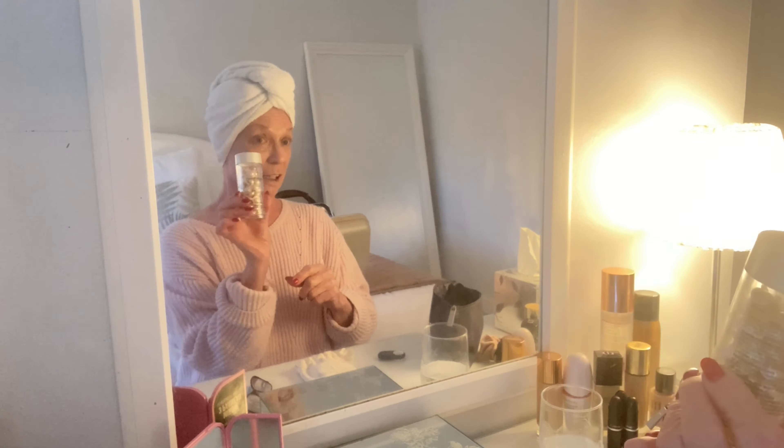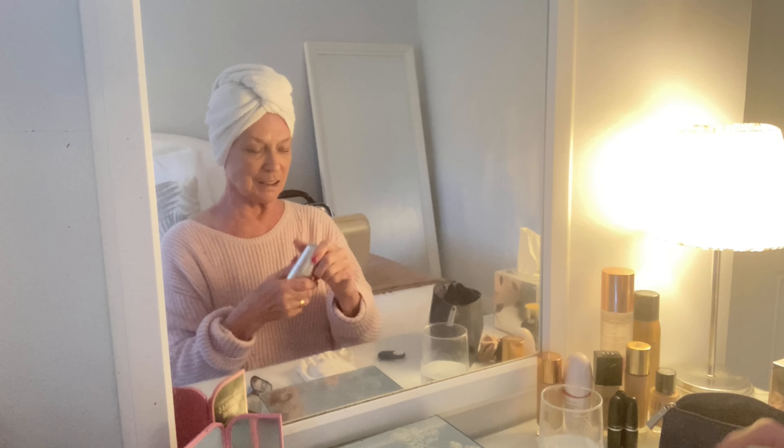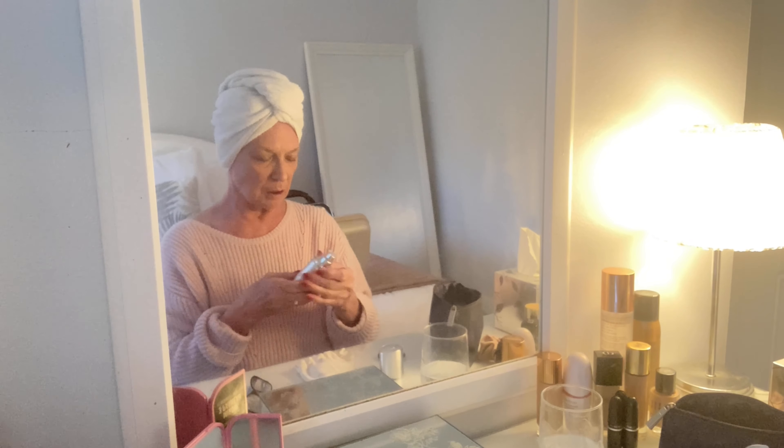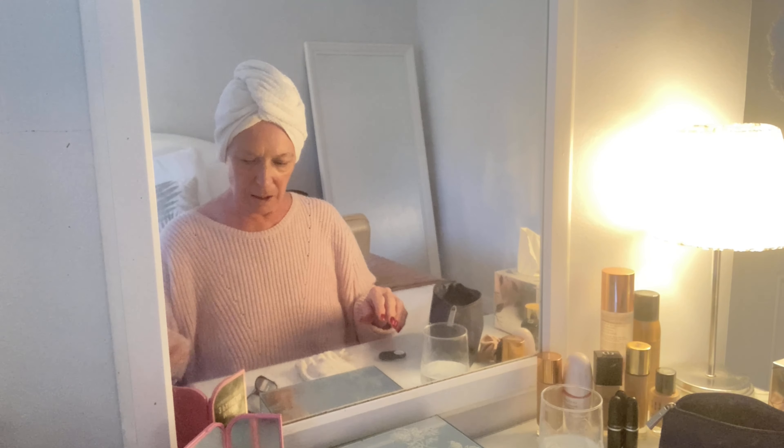After the capsule, I put my serum on, which is the Dr. Capture Total Serum. I love this — really, really nice. I just drop it on and let it soak in for a while. It does make your skin smoother. Then I let the creams dry a little bit.